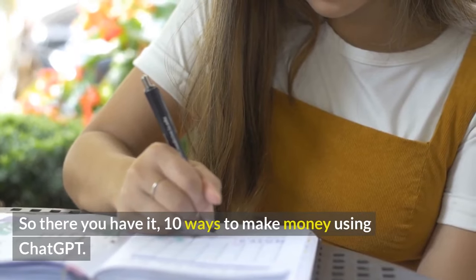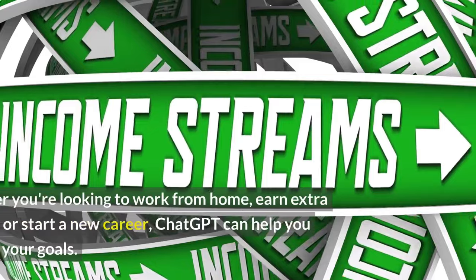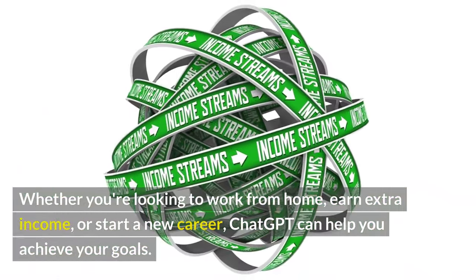So there you have it — 10 ways to make money using ChatGPT. Whether you're looking to work from home, earn extra income, or start a new career, ChatGPT can help you achieve your goals. Good luck!